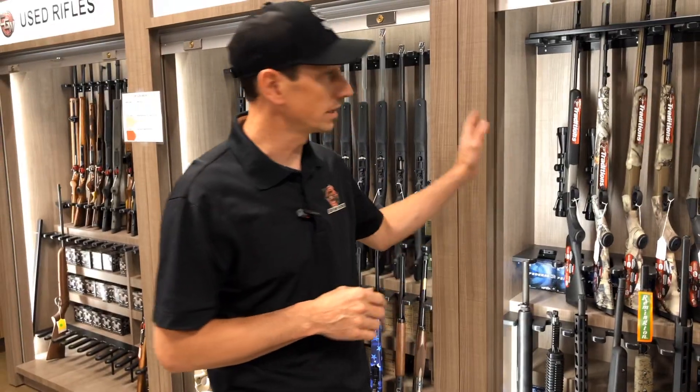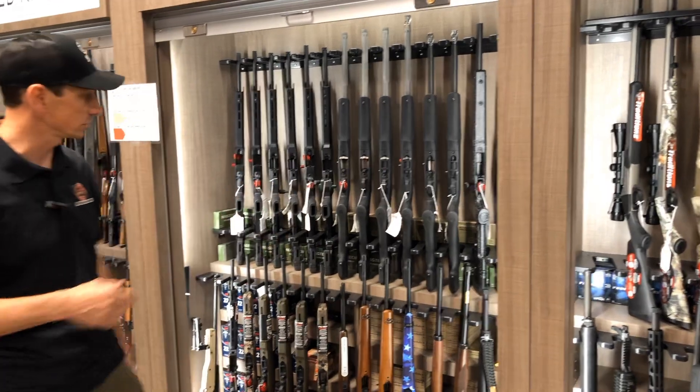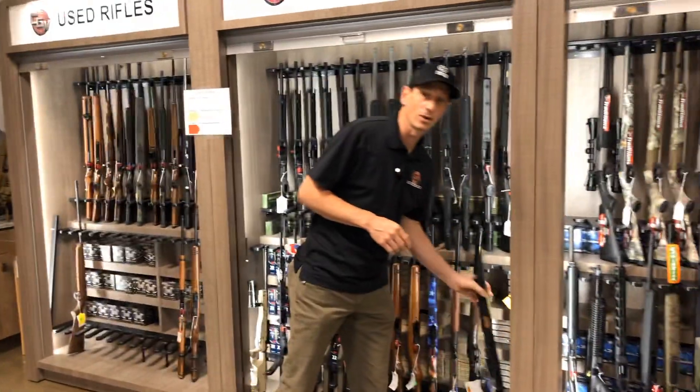We got some really nice bolt actions, a whole selection of muzzle loaders with muzzle loader season coming up, and our new rifle selection. As far as 22s are concerned, this is something we haven't seen in a while.